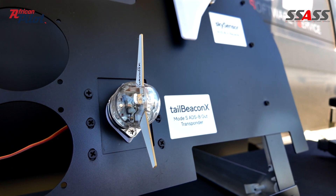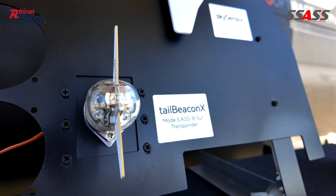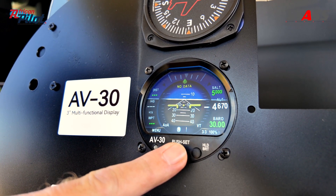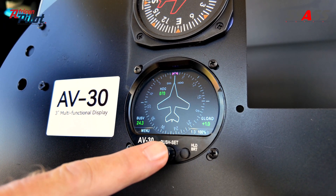What we have here is the Tail Beacon X. It actually replaces the tail navigation light. It's got an integrated GPS, so it responds to Mode S interrogation, and it's an ADSB out. That's connected through to one of the two control heads we have here — the AV-30 and the AV-20, so you can have either one of those.